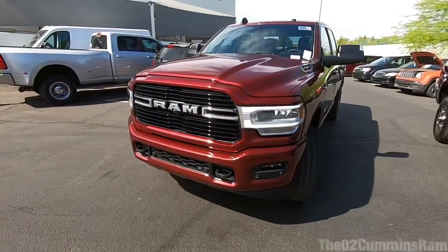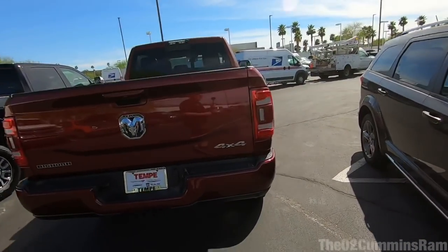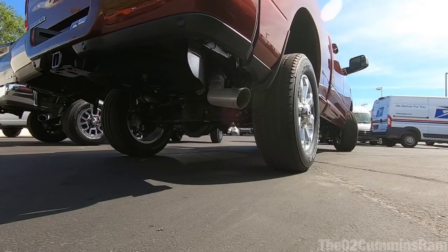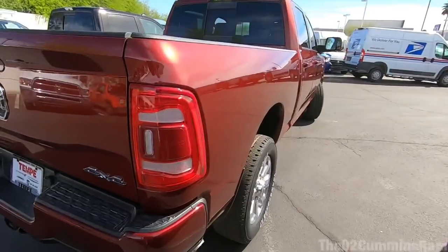Closing it up, you can barely even tell it's a diesel — it's really surprising. Before we hop inside the Big Horn, let me set up the camera and give you guys a little exhaust clip. Definitely a lot quieter there, and you can actually hear the turbo pretty well from inside the cab.